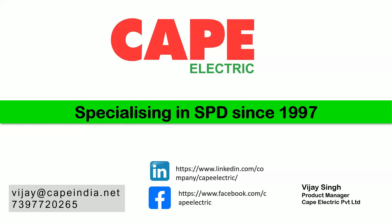A lot of industrial people don't even realize the importance of communication SPDs, which are as important as power SPDs. Before starting with communication SPDs, we will brush up on what was discussed in the last two webinars.